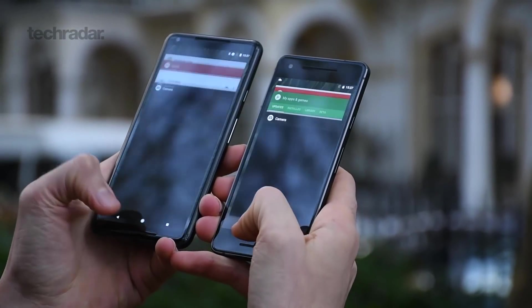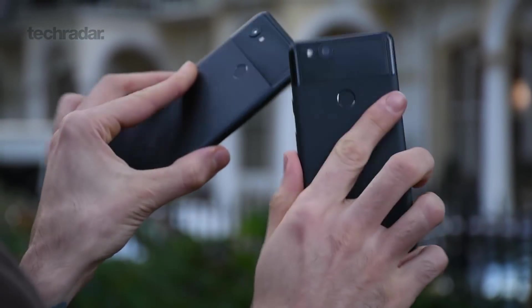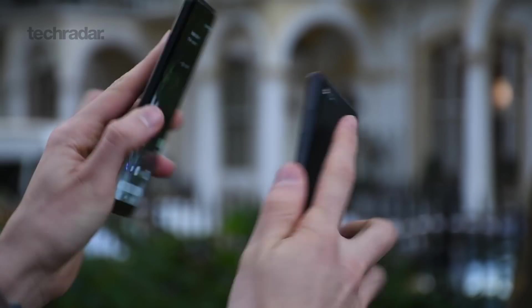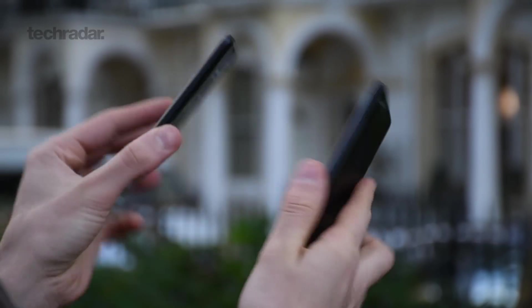Still, these two phones do feel relatively comfortable. They have metal bodies but with a plastic coating — it doesn't necessarily feel super expensive, but it adds a little bit of warmth to the metal. They're not super grippy. In terms of colors, if you're getting the Pixel 2, look at the blue one, and if you're getting the 2 XL, opt for the Panda variant.